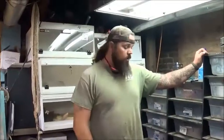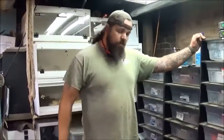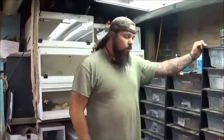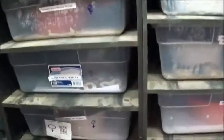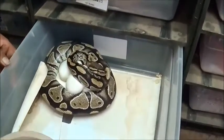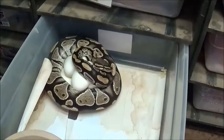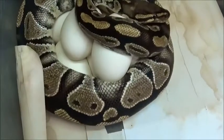Hey, what's up everybody, it's Hill Jack. Gonna do some videos — got another egg clutch pulling, it's getting pretty good for the 2019 season. Thought I'd bring you guys along on clutch number four here. Come over here and check it out — you guys can see she gave me a bunch of nice eggs.